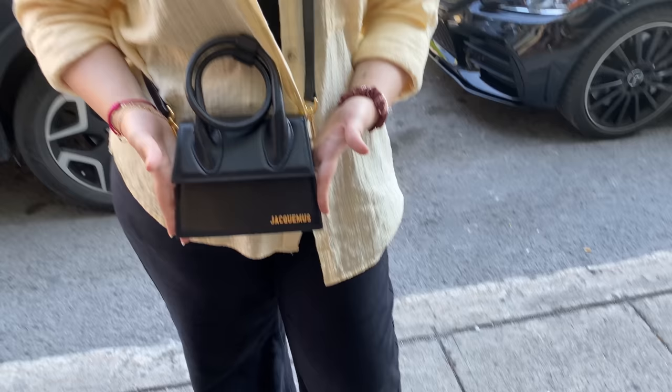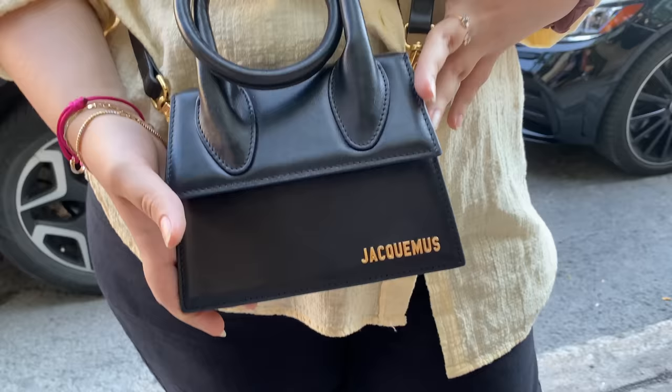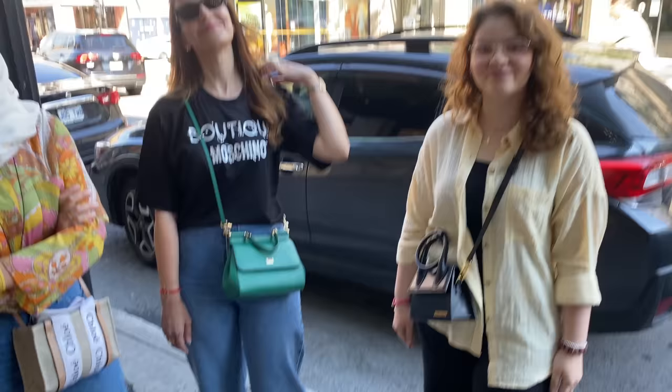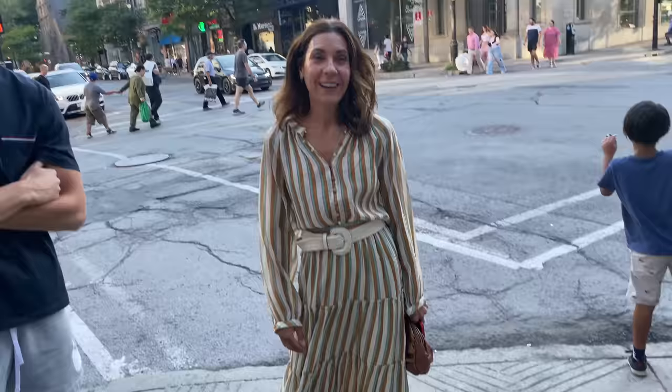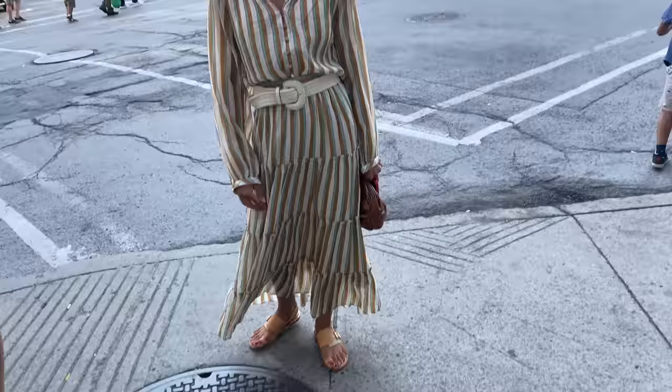She's also carrying a Jacquemus bag — she loves it, and it actually fits a lot inside despite being small. Great for people who love small bags that are still functional. Well, you ladies are so wonderful — thanks for being on the channel. Have a wonderful time and enjoy Montreal.